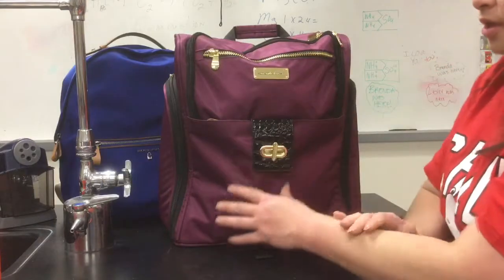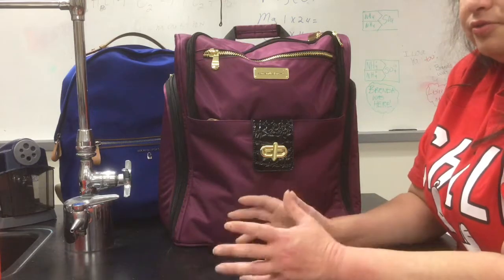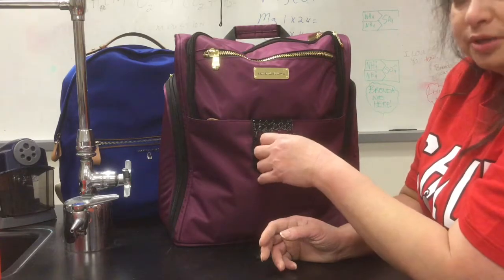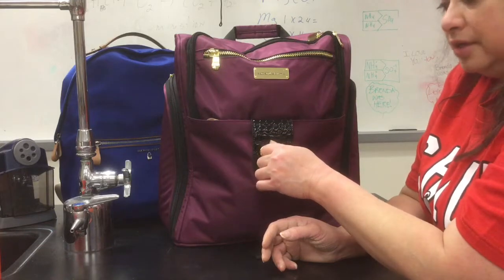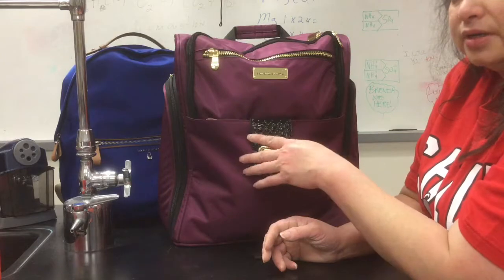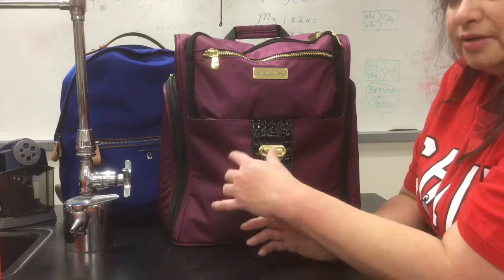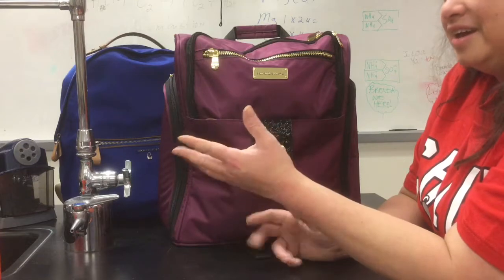I don't usually buy online — I hate buying things I can't see, touch, or feel, especially off a television show. However, I made a huge exception with this bag. I was actually in the market for luggage because one of my luggage pieces broke, and I thought I need to grow up and get a nice set. It's been a while and I hadn't replaced it.